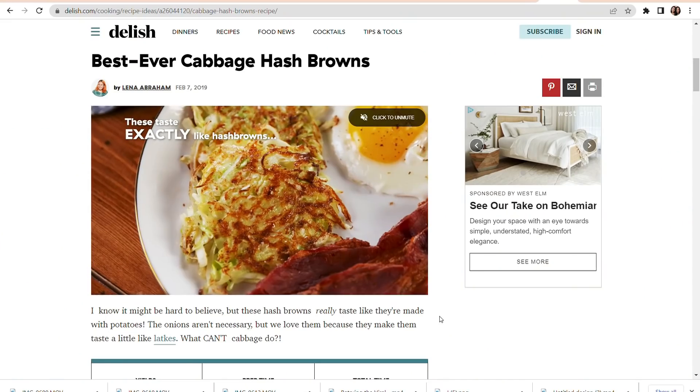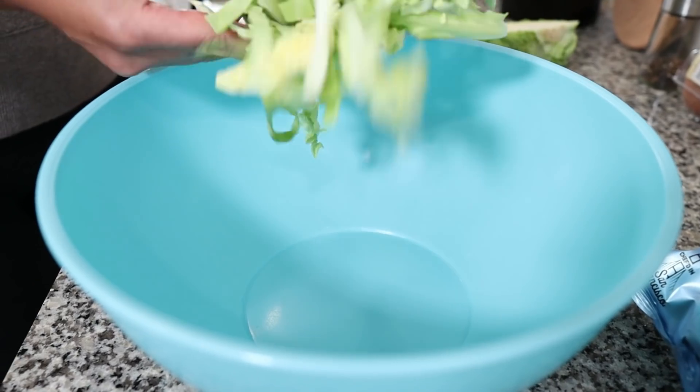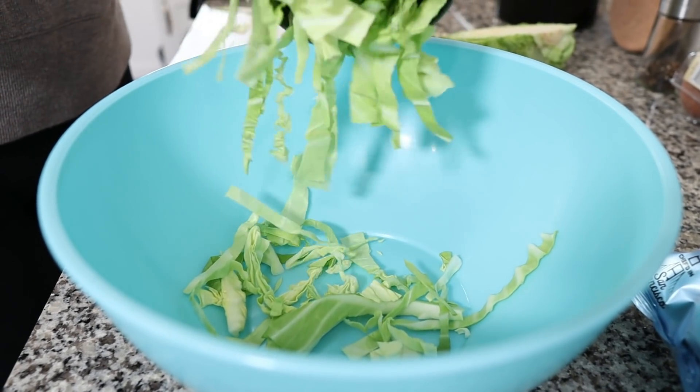Next up is our faux potato hash brown recipe. We've actually made hash on this channel before using radishes and we really liked them. This recipe uses cabbage — I'm not sure how it's going to turn out, but we experiment so you don't have to. This recipe is also from Delish, linked in the description. I shredded a cabbage as best I could — I probably should have shredded it a little thinner — and we'll find out later if that matters.